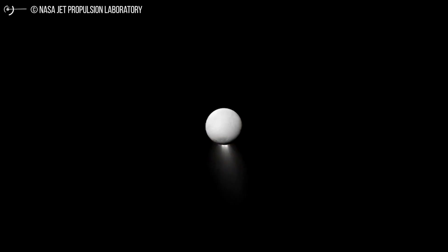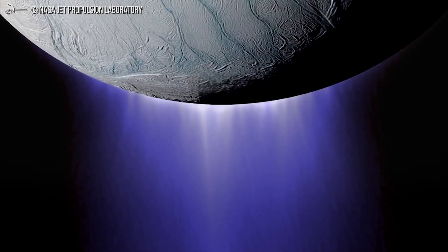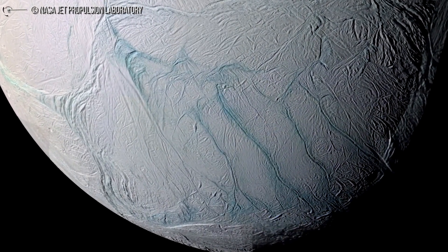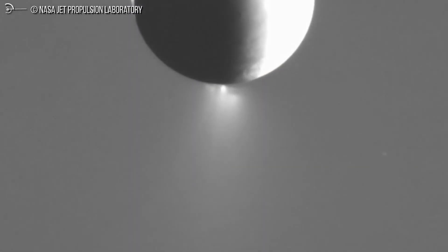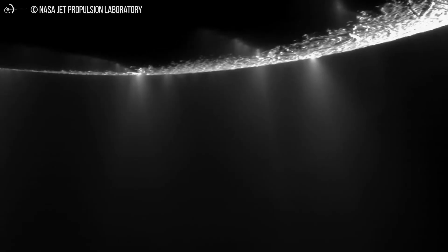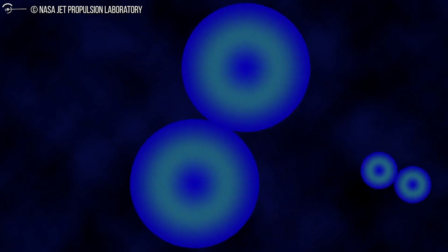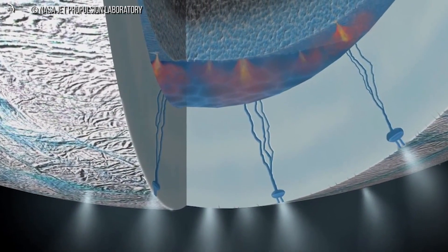Let's step back. One of the biggest surprises of the 13-year Cassini mission, from 2004 to 2017, came in Enceladus, a tiny moon with active geysers at its south pole. Only about 500 km in diameter, the bright and ice-covered Enceladus should be too small and far from the sun to be active. Instead, this little moon is one of the most geologically dynamic objects in the solar system.